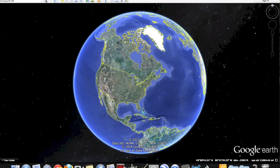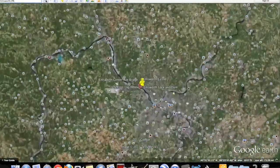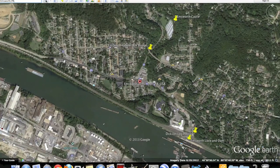Landmarks define places. They help people to remember that place and give reason for the importance of said place. Emsworth, Pennsylvania has landmarks. Many, in fact. I'd like to highlight four that I believe to be the most important. They may or may not actually be the most important. Nevertheless, I'd like to talk about them.